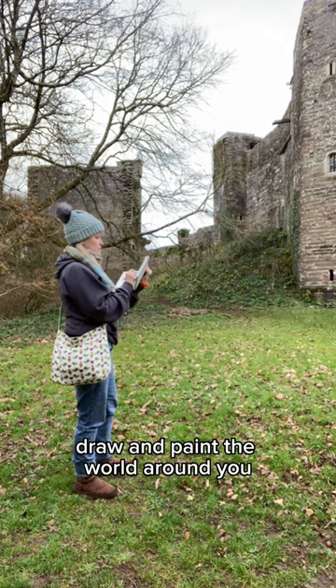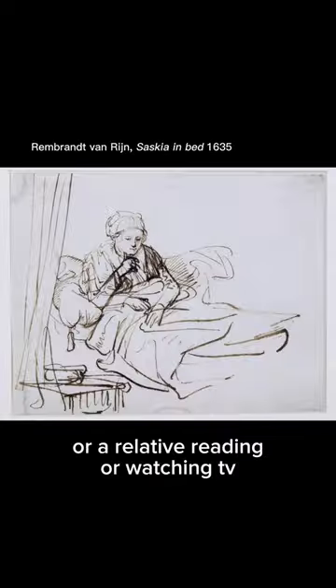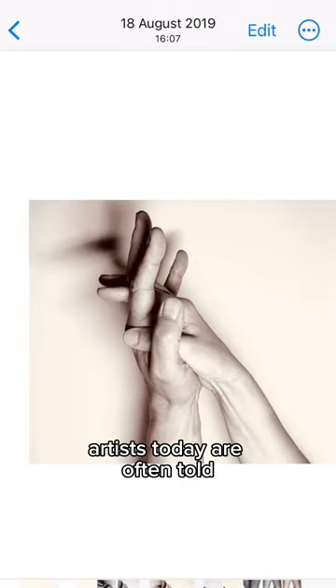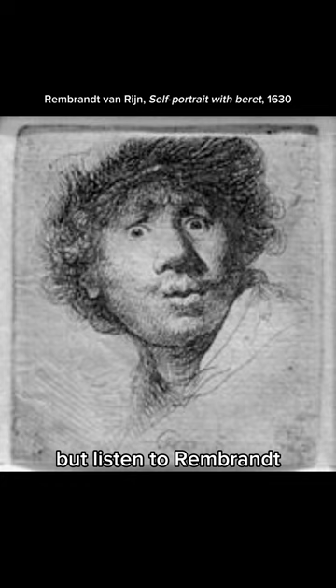If you really want to get good at art, draw and paint the world around you. Paint the scene from your window, your sleeping pet, or a relative reading or watching TV. Take photos to use for days when you want to work inside, and keep them in albums on your computer. Artists today are often told to draw from their imaginations — but listen to Rembrandt: draw what you see.